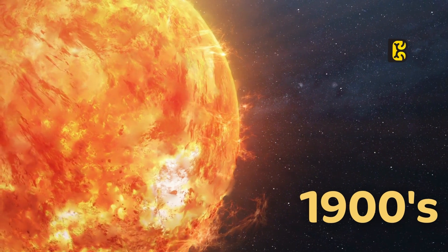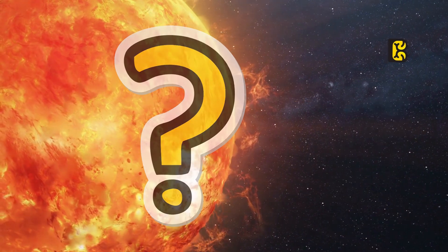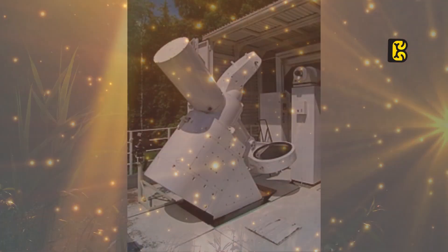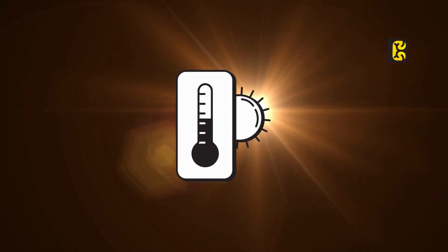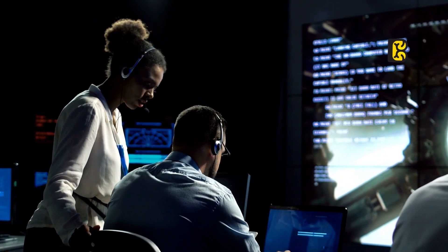Back in the early 1900s, scientists conducting research on the Sun noticed a peculiar phenomenon. They were studying the wavelengths of light emitted from the Sun and its corresponding colors. This work was done using spectrographs from the comfort of the Earth. It was revealed that the color and wavelength of light have a direct connection to the Sun's temperature. The results presented a mystery that remained unresolved to this day.